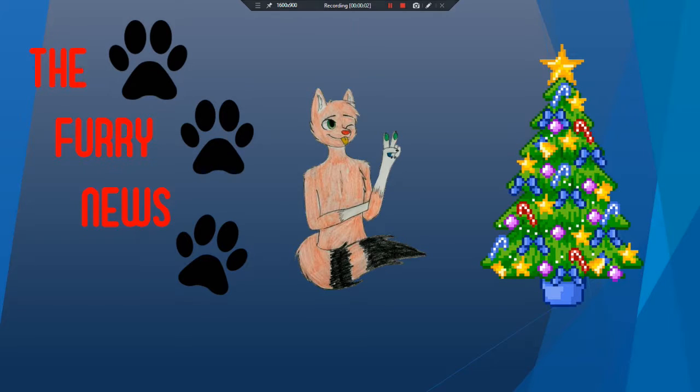Hello everybody and welcome back again to another episode of the Furry News. In here, we give everybody a chance to show off their wonderful talents and show amazing commissions that you guys might find interesting. My name is Dream and today we are going to be featuring four things, so I hope you get excited for this episode because there's a lot of things that might be interesting for you. So let's get started.